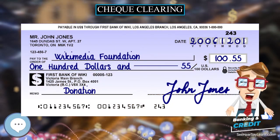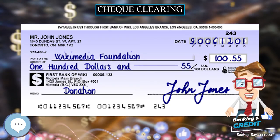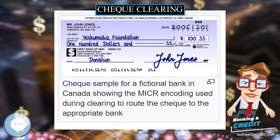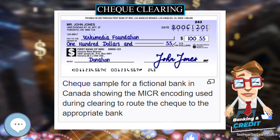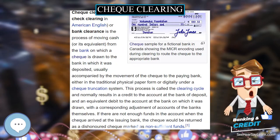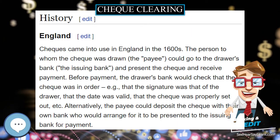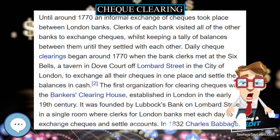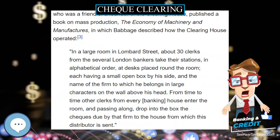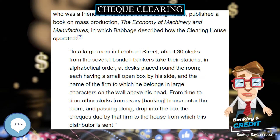Check clearing, or bank clearance, is the process of moving cash or its equivalent from the bank on which a check is drawn to the bank in which it was deposited, usually accompanied by the movement of the check to the paying bank either in traditional physical paper form or digitally under a check truncation system. This process is called the clearing cycle and normally results in a credit to the account at the bank of deposit and an equivalent debit to the account at the bank on which it was drawn.